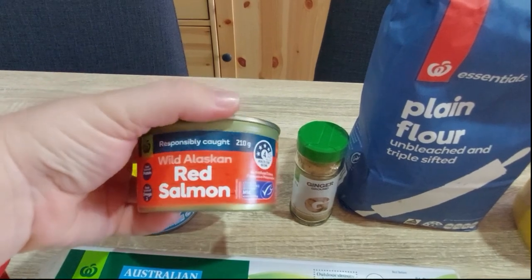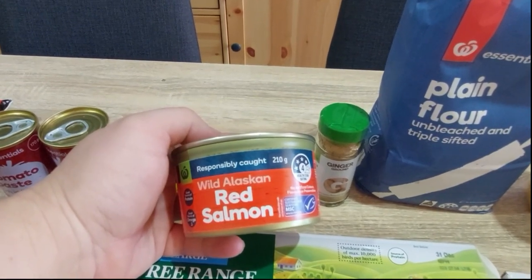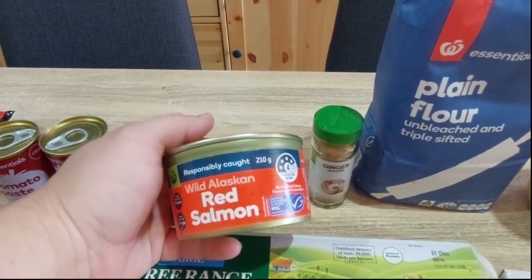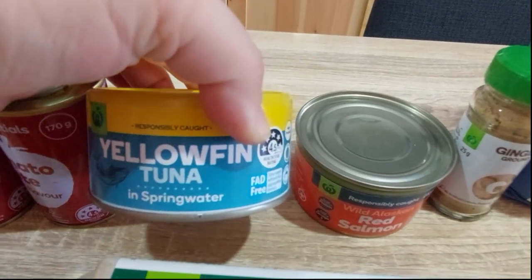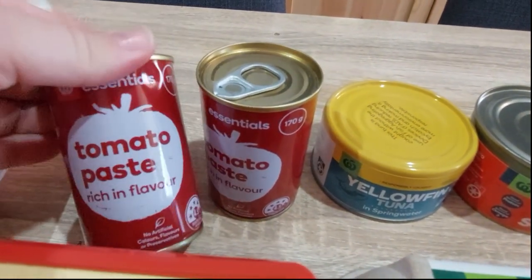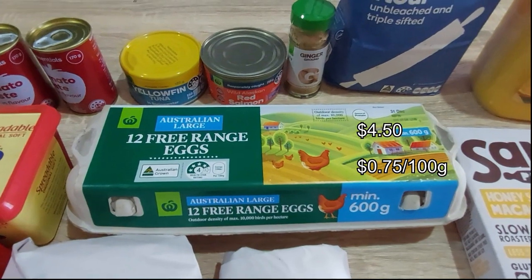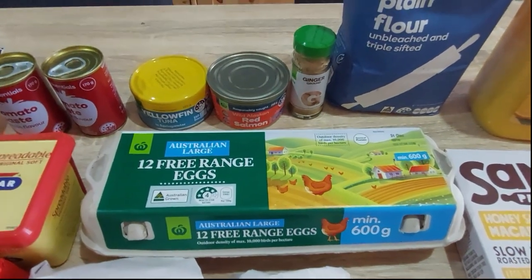One tin of red salmon, 210 grams — I'm planning on making my mother's salmon mousse dip. She's given me her fish tin mould so I'm looking forward to recreating it. A tin of yellowfin tuna in spring water for the pantry, and two tomato pastes. Also free-range eggs for baking — making a lot of royal icing which needs egg whites, and then the yolk-heavy scrambled eggs which are nice and rich.